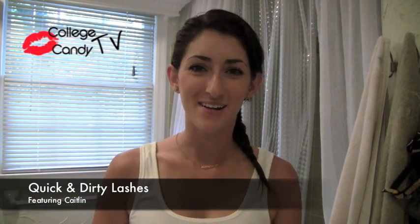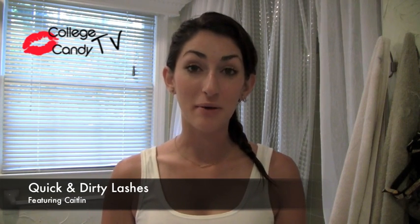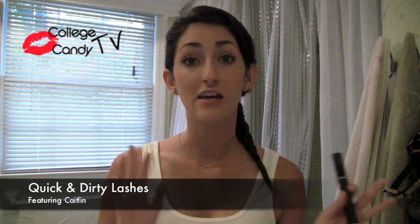Hey everybody, welcome to collegecandy.com. It's Katelyn. Today I'm going to talk to you about lashes and mascara, curling your lashes, all that good stuff.